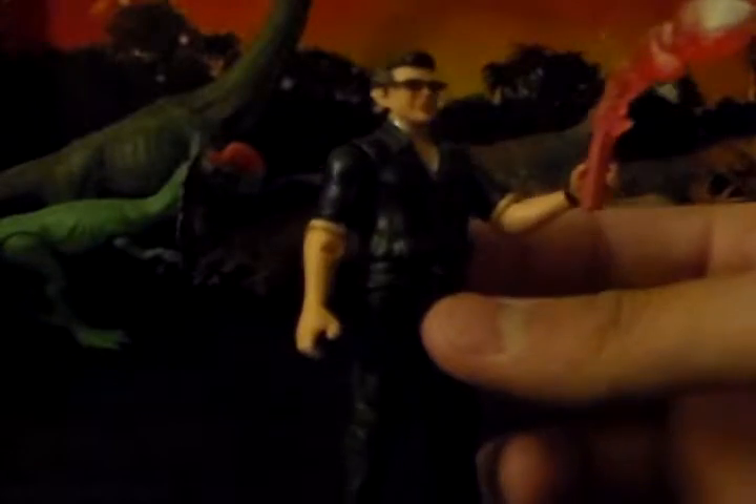Next, I got the Jurassic World Legacy Collection Dr. Ian Malcolm, which I think is one of the most awesome figures in Mattel's line. And it also came with the flare and the little Compy.